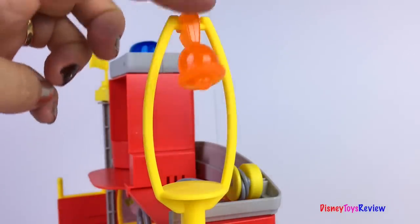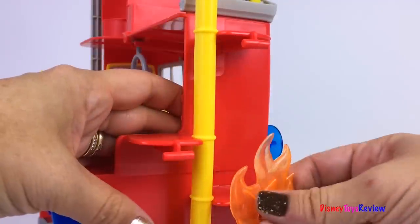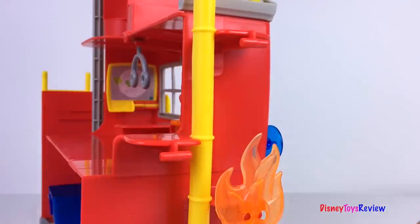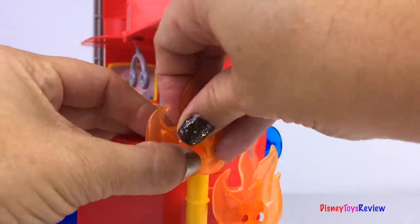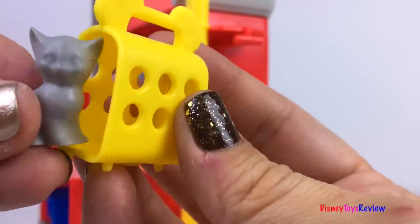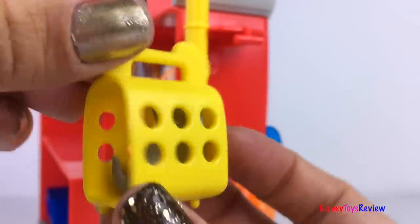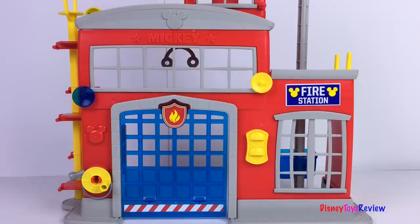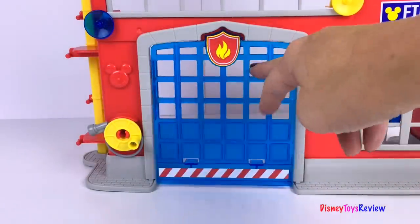There's even a bell. We can also hook on some flames. Oh no, the fire station is on fire! This is the perfect size for our little kitty. Now we can rescue her. This fire station is so fun. The door opens so our fire trucks can get in and out.